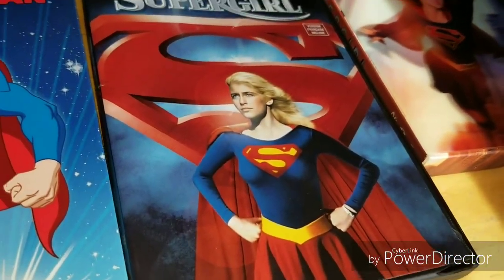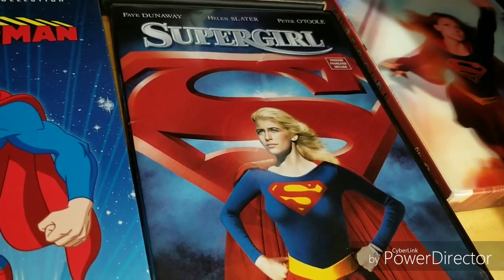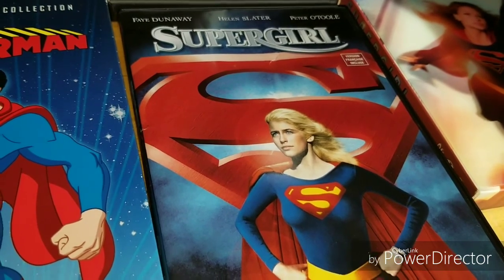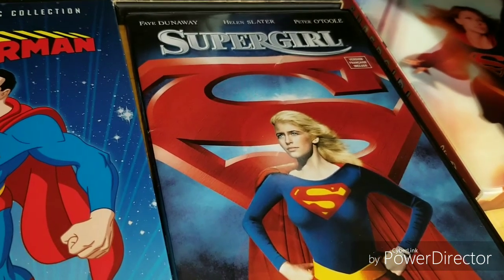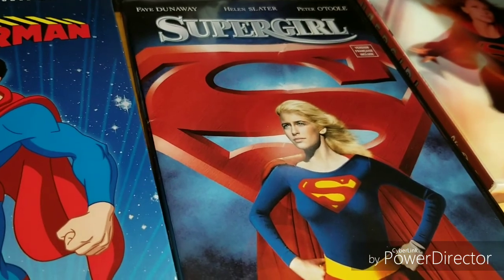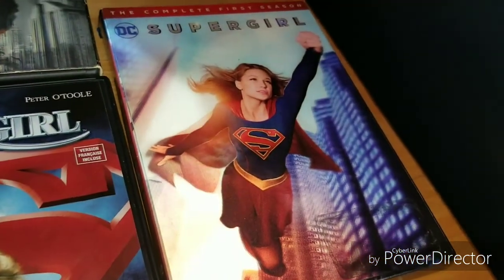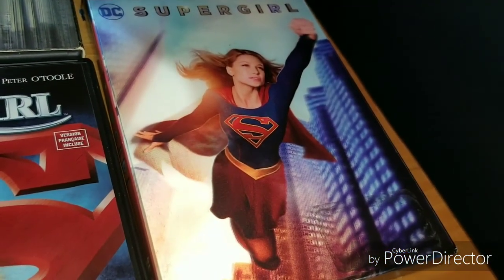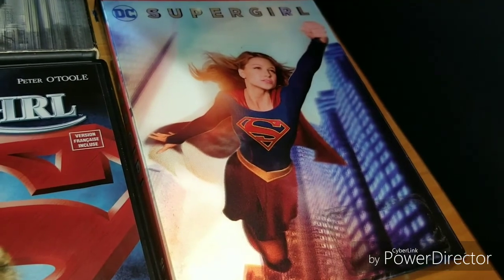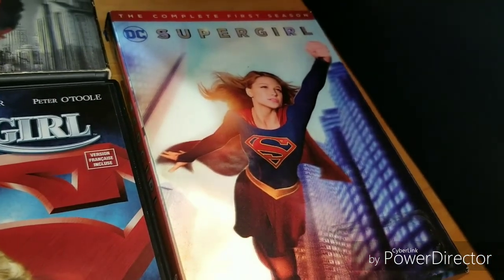I picked up Supergirl — the original movie. You can't have the Superman movies without the Supergirl movie, no matter how bad it is. This is the one with Helen Slater. They tried to get Christopher Reeve for this movie, but he did not want to partake. I don't really know if I've seen it in its entirety, so that's a reason I bought it — and of course to complete the series. Speaking of Supergirl, I got season one of Supergirl from the CW — it's a great series. Of course it's part of the Arrowverse, with Arrow, Flash, and Legends of Tomorrow. The Supergirl series is amazing.